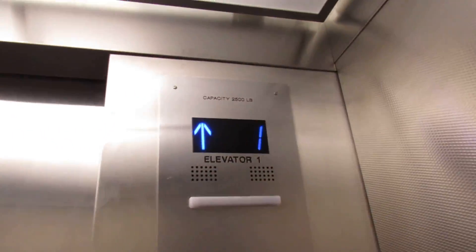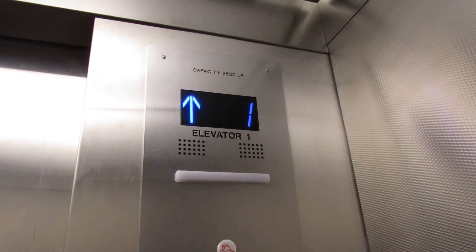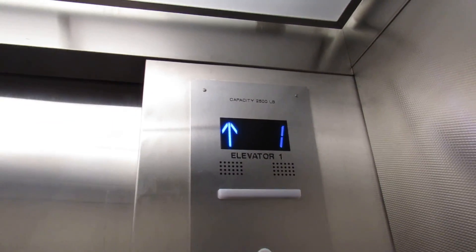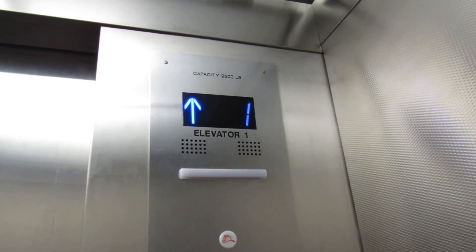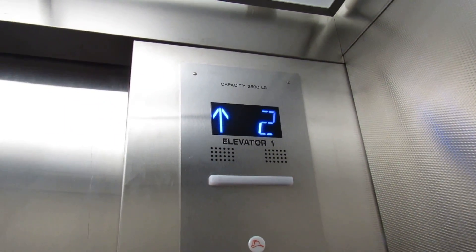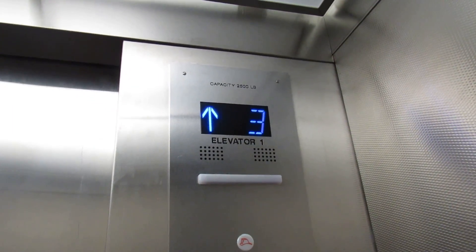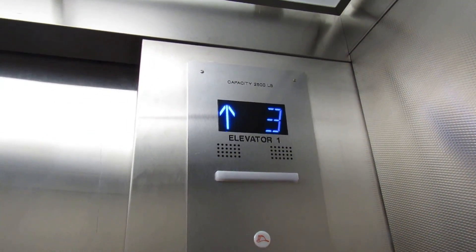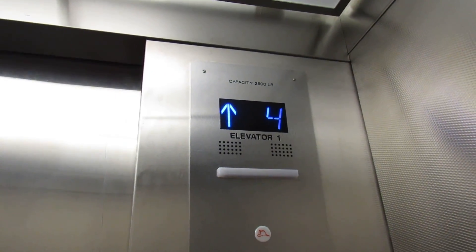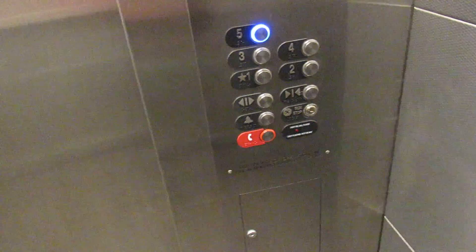Here we go. Are we moving? Oh, there we go. These are high-hydraulic. I was expecting there to be traction. Here we are at five.